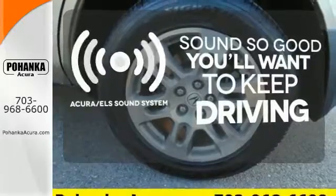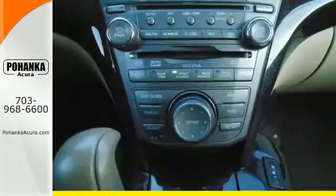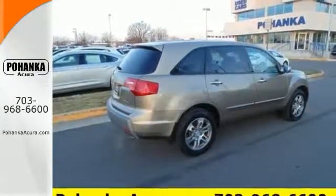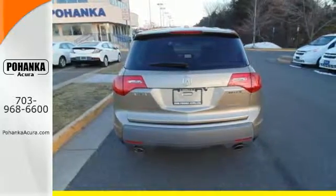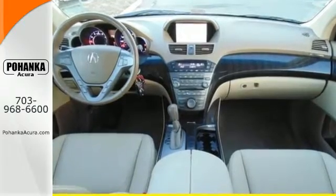Your favorite music has never sounded better thanks to the Acura ELS sound system. The MDX is not only one of the most stylish and luxurious SUVs in its class, it's also the best value with a low cost of ownership, high resale and the always rock solid Acura reliability.